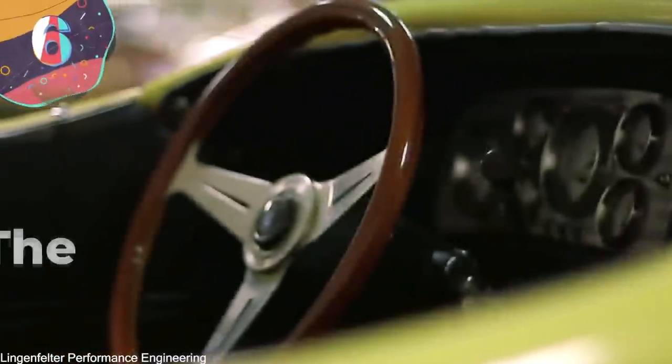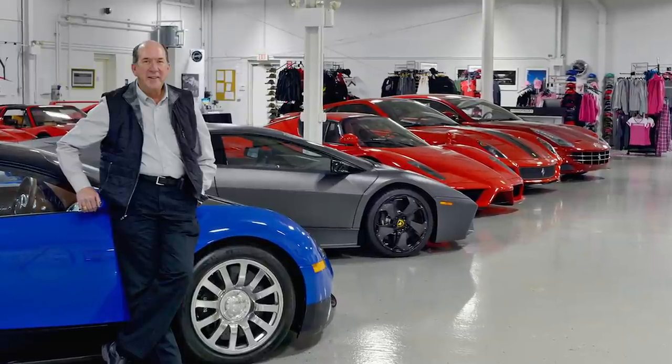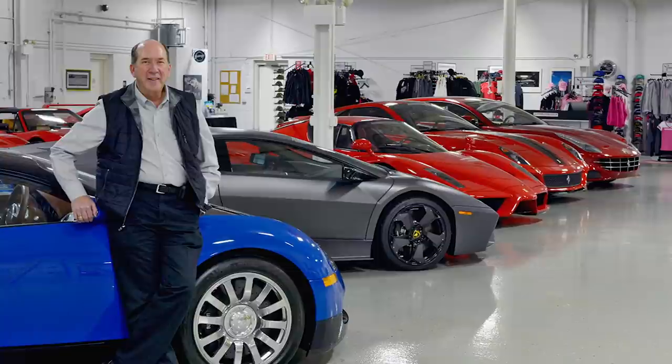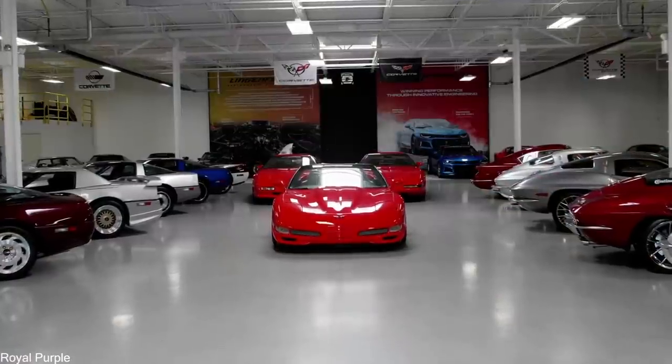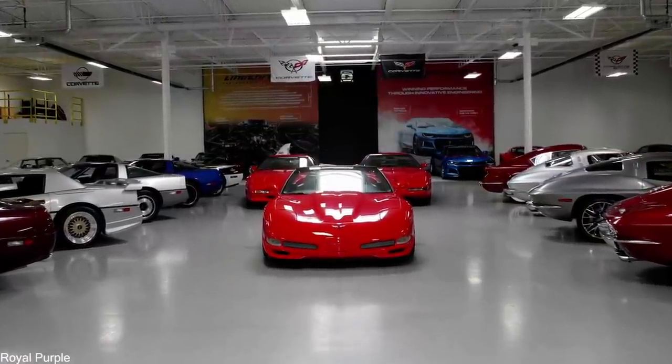Number 6: The Lingenfelter Collection. Ken Lingenfelter is the son of a former General Motors executive, and he spent his life following in his father's footsteps. In the late 1970s, he bought his first car — a Corvette — and has only gone on to add to his collection since. Known as the Lingenfelter Performance Collection, it's worth tens of millions of dollars and contains some of the most impressive cars to have been built since the 1950s.